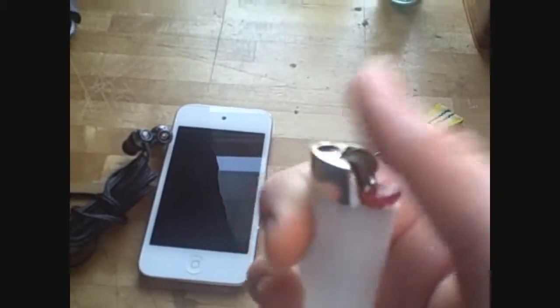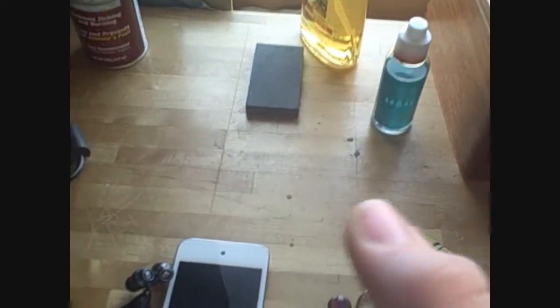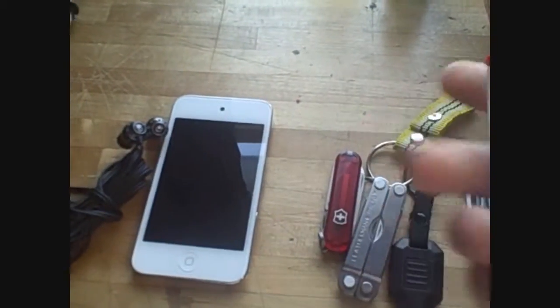My sixth thing is my lighter. It goes a little bit lighter. It has plenty of fuel right now. All I did to it was take the child safety lock off — it's a small cap that you have to push down to actually make it spark.